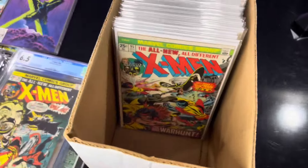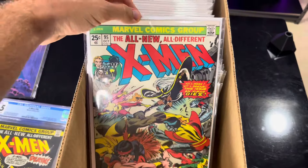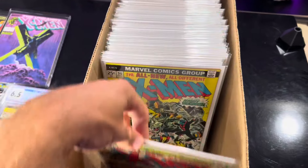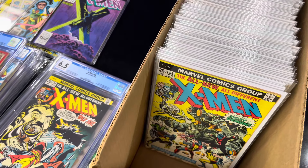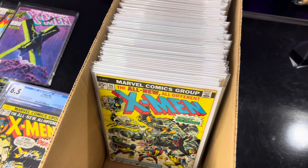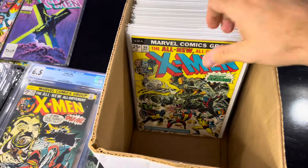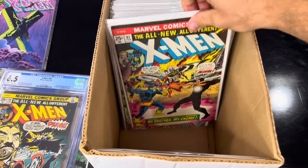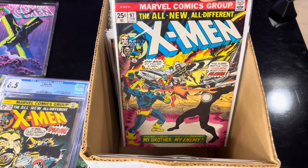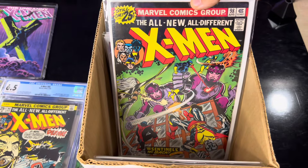This is my raw collection of Uncanny X-Men. And to be honest with you, probably one of, if not the best part of my comic book collection is these books right here. For the vast majority of these, from like $95 to $150 or so, I bought these all at one time. These were all from a private collection, possibly a one-owner collection. These are extremely high grade.